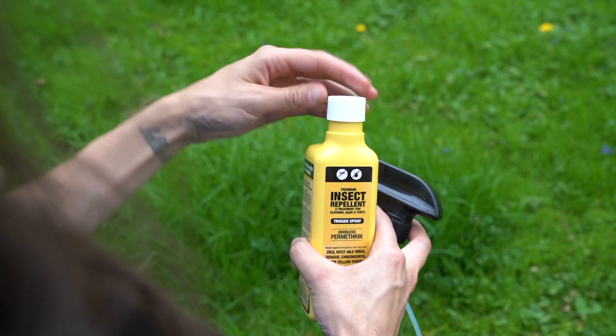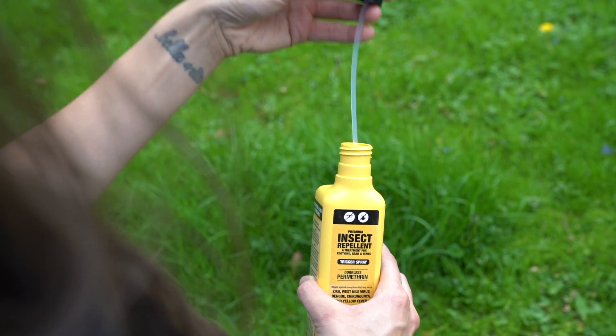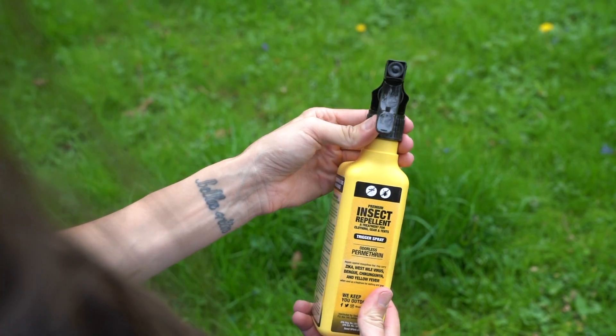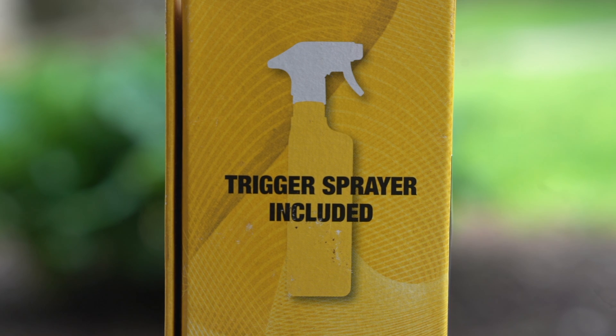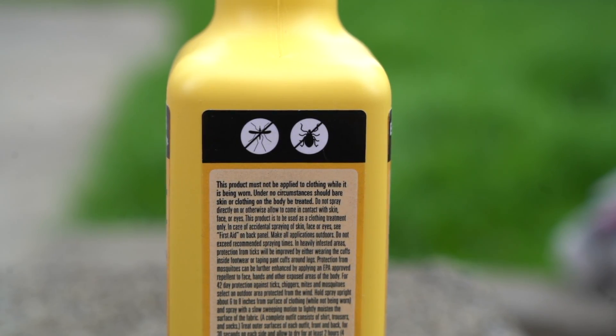Sawyer Permethrin can be applied to clothing, gear, and other items. It does not harm fabrics or finishes, and the treatment is 100% odorless after drying. Once the insect repellent has completely dried and bonded with fabric fibers, it will last for six weeks or six washes.